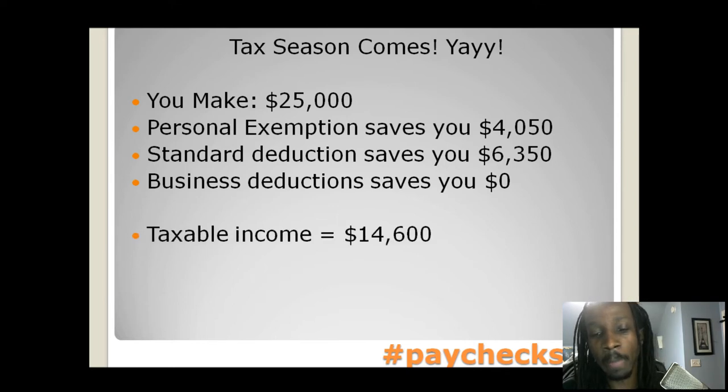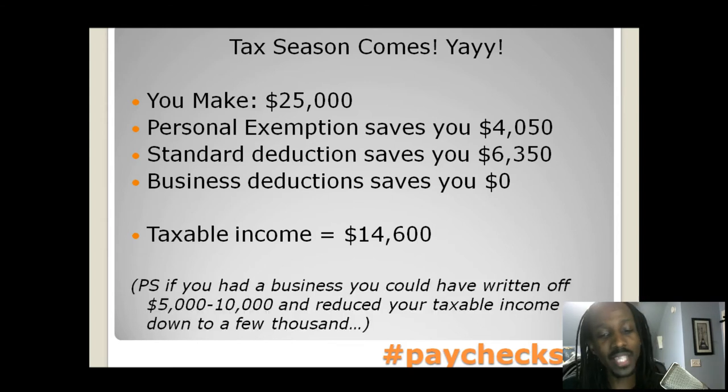Your taxable income is $14,600. Now, if you did have a business, you could have written off $5,000 to $10,000 more and reduced your taxable income down to a few thousand. But let's get back to the fact that your taxable income right now is $14,600.